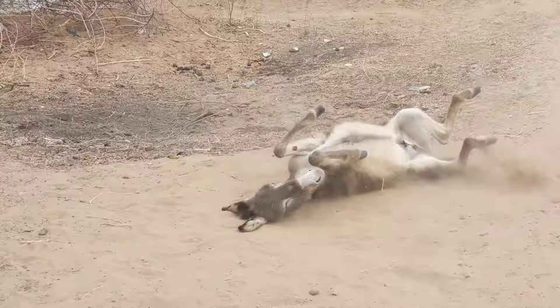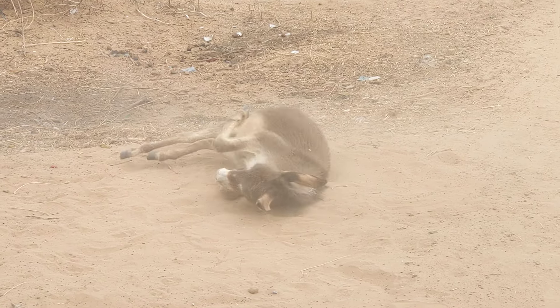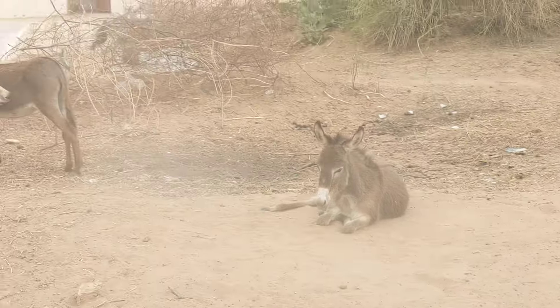Wow, it's awesome! The donkey is bathing with soil. Okay, the donkey has taken a bath now. Thank you.